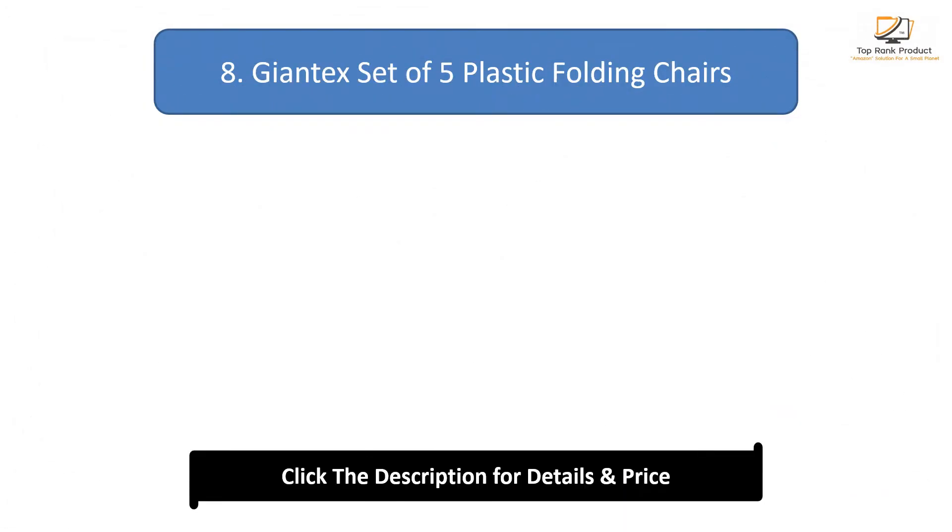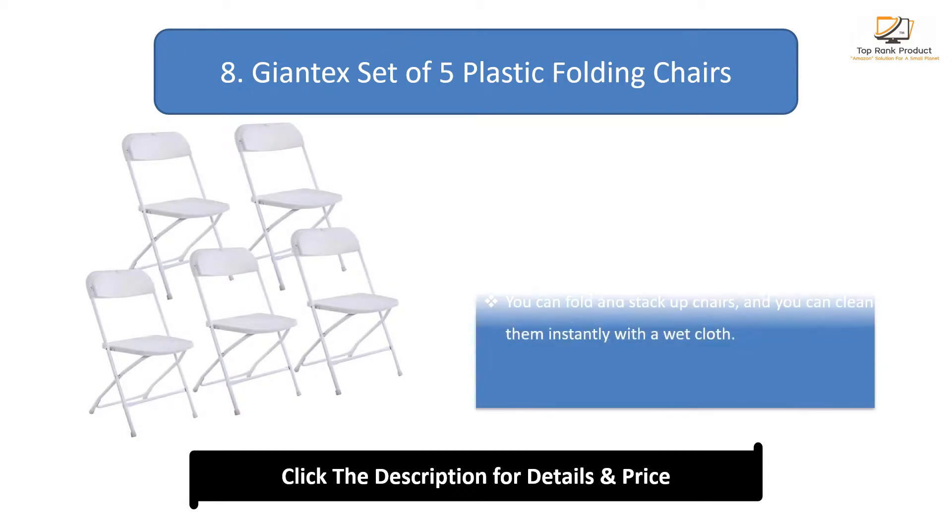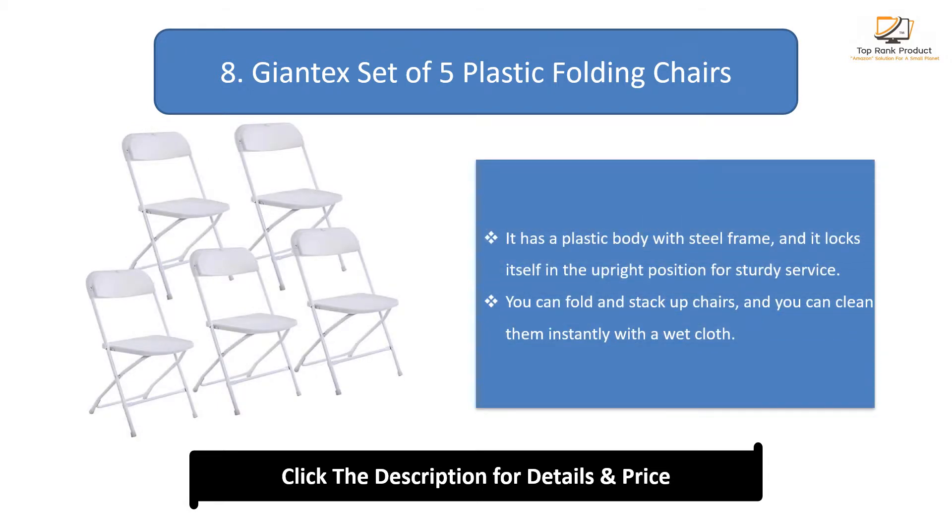Number 8: Giant X set of 5 plastic folding chairs. It has a plastic body with a steel frame, and it locks itself in the upright position for sturdy service. You can fold and stack the chairs, and you can clean them instantly with a wet cloth.